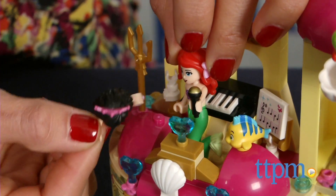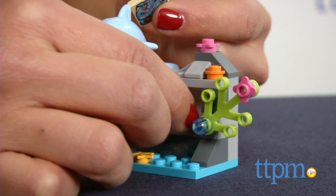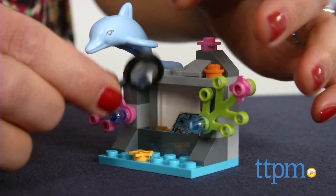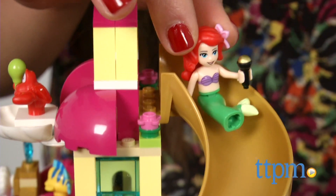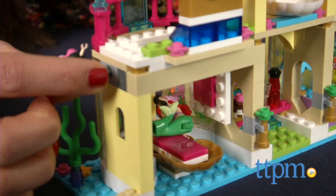Before they put on an amazing performance on stage, you can also admire Ariel's collection of treasures from the human world, like a telescope, map, and a magnifying glass, which you can store in her secret grotto. After her performance, you can have Ariel go down the slide and unlock the trap door by pulling the knob.